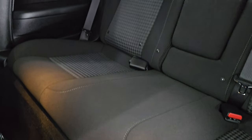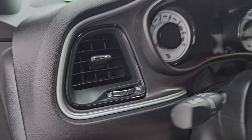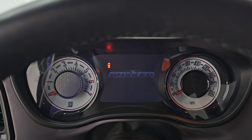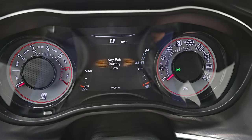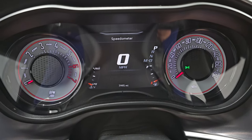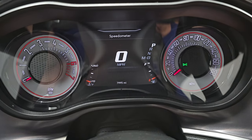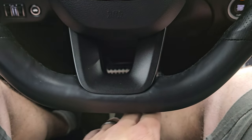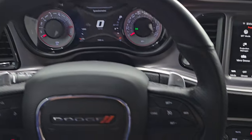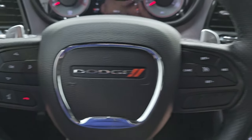Quick look at the back seats — no rips or tears back there. It does have the latch child safety system for any child car seats you may have. You get the shaker animation at the beginning on the infotainment screen and you can see that this car has 7,995 miles on it. Digital speedometer, 7 inch LCD display — instrument cluster is very nice and clean. You do get the flat bottom leather-wrap steering wheel, with cruise controls on the right, Bluetooth and information center controls on the left, and audio controls and paddle shifters on the back of the steering wheel.